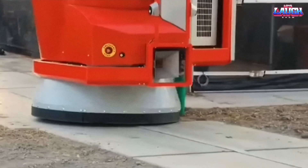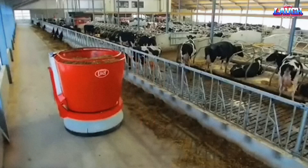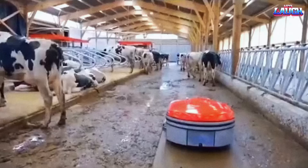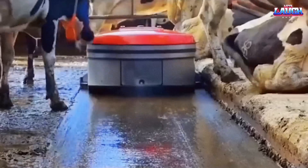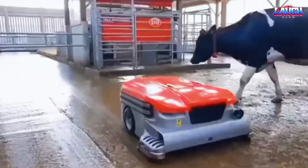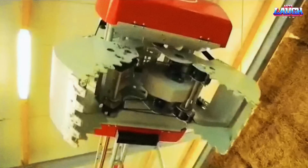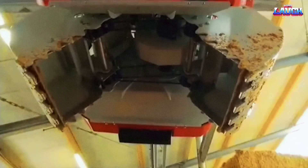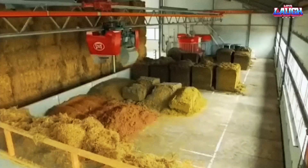The use of robots, such as auto feeders and manure cleaners, is becoming increasingly popular in the livestock industry. These systems save time, improve animal welfare, and provide valuable data for farmers. With automation, farmers can focus on higher-level tasks and improve their overall profitability and success.